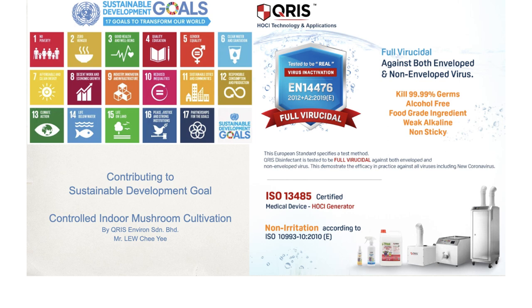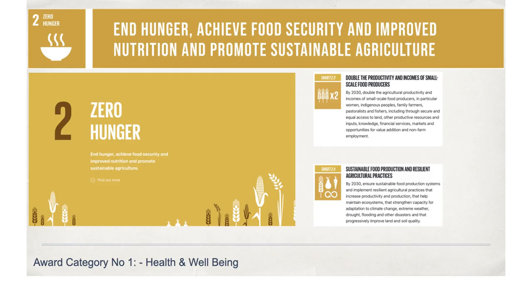Good day, everyone. I am Lou from Chris and Byron. Thank you for the opportunity to showcase our innovation. We are humbled to contribute to Sustainable Development Goal 2, Zero Hunger.